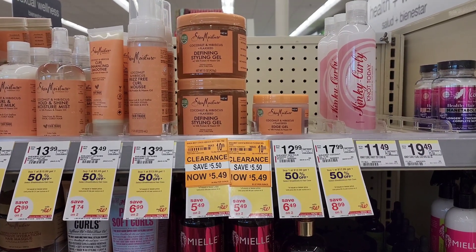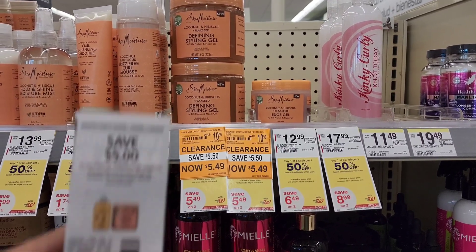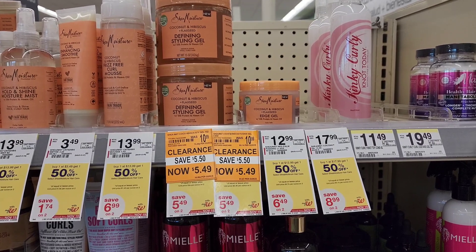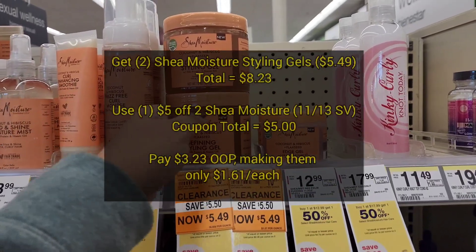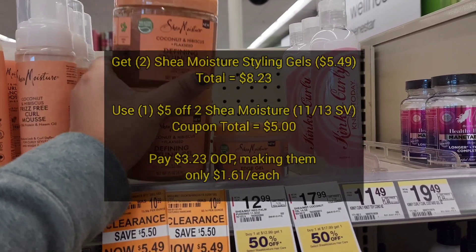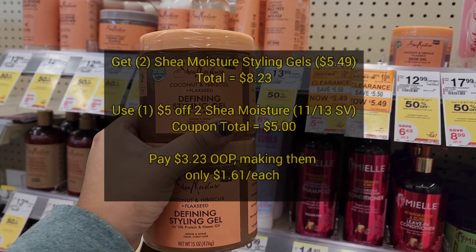Next, we found the women's styling gels on clearance for $5.49 each. For this one, I'm going to use a $5 off two paper coupon from the SmartSource $11.13 insert. After our coupon, we're going to pay $3.23 out of pocket, making them only $1.61 each — which is super great because these are normally $10.99 each. Really good deals. Check your stores.